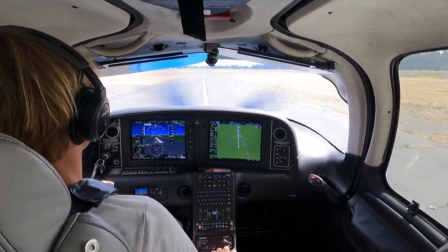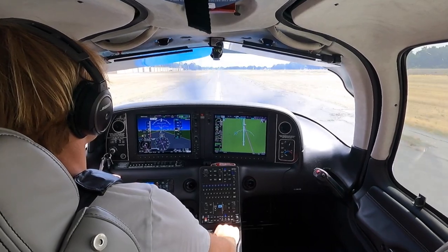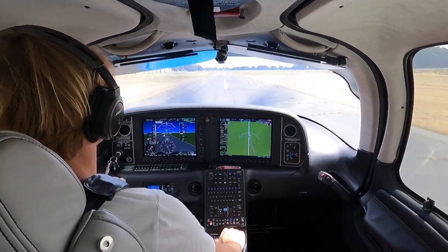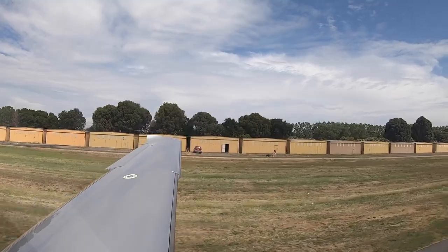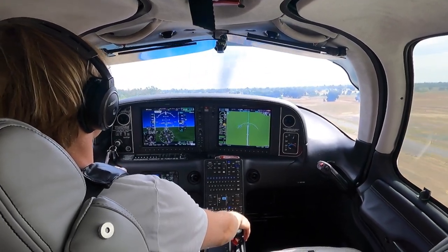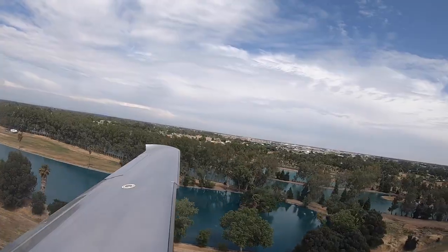Ready — let's get out of here. Airspeed's alive, takeoff power is set and achieved. There's 60 knots — lots of birds here. There's rotation speed. Little gusty getting out of here. 90 knots, positive rate, clear of obstacles, flaps coming up. Beautiful view off to our left — the water ski lake, Spellaqua.